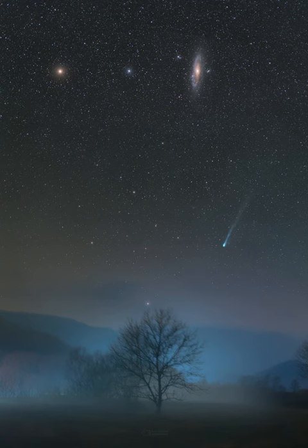Reaching its perihelion on April 21, this comet should be visible in the sky during the April 8 total solar eclipse.